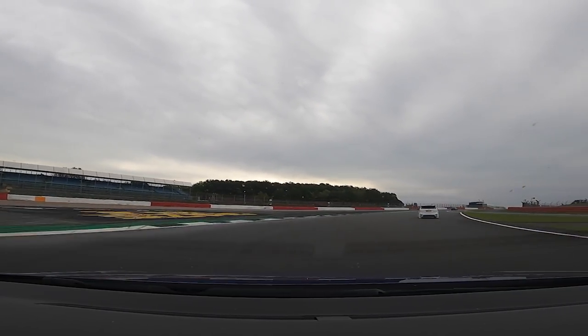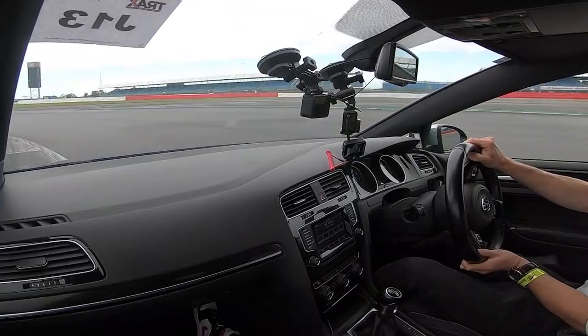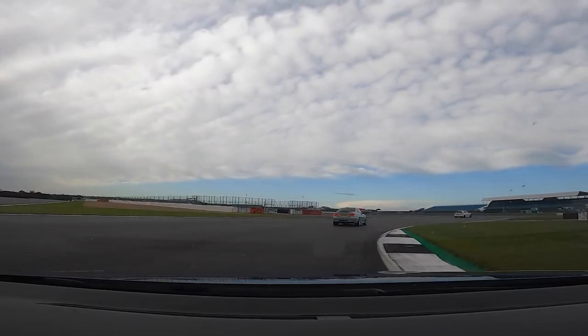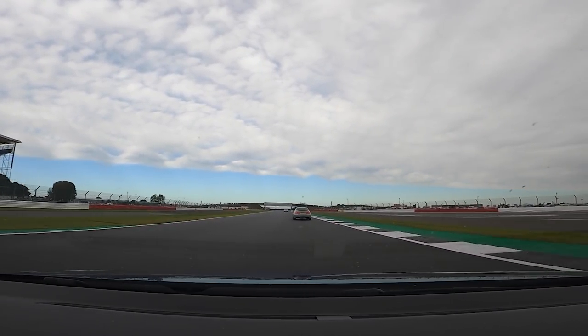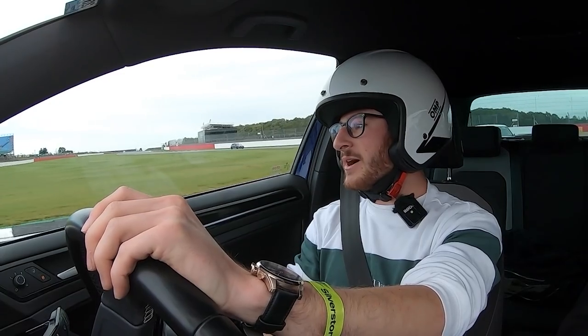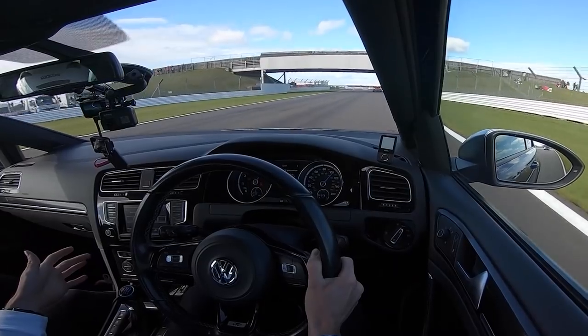Oh my! It's so slippery. Oh dear, oh dear. You can't park there, sir. Ooh.